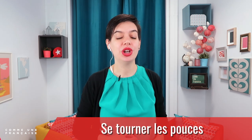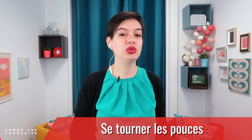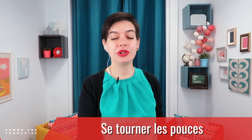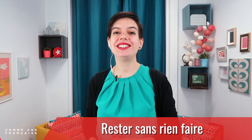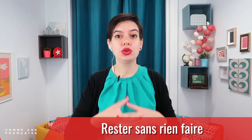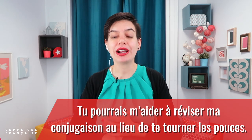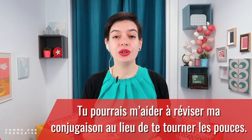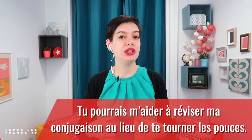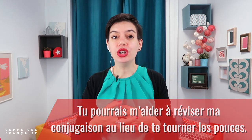Then we have 'se tourner les pouces.' This is more like the expression in English. Tourner is to turn — 'se tourner les pouces' means to twiddle your thumbs. It means 'rester sans rien faire' — to stay doing nothing, to be lazy. For example: 'Tu pourrais m'aider à réviser ma conjugaison au lieu de te tourner les pouces' — You could help me review my conjugation instead of twiddling your thumbs.